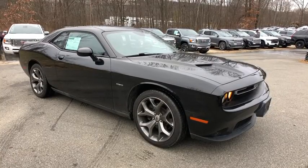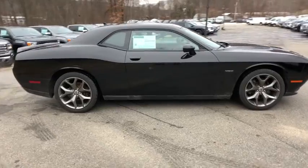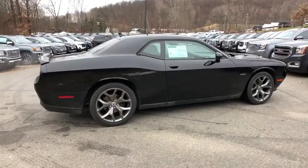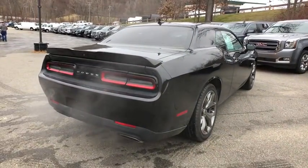Check out this 2017 Dodge Challenger. This vehicle is an outstanding buy with fewer than 40,000 miles on the odometer. Drive with attitude in the uncompromising Challenger, the muscle car with a menacing stance and a fierce heart.